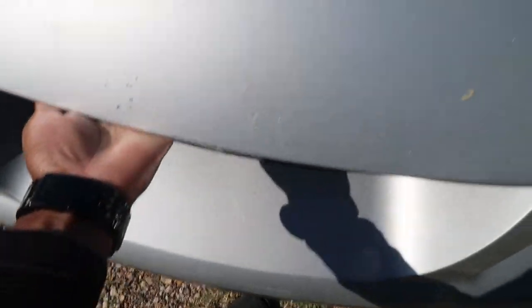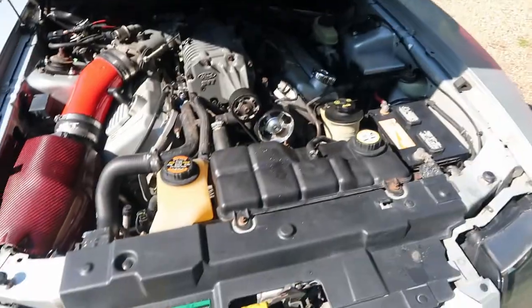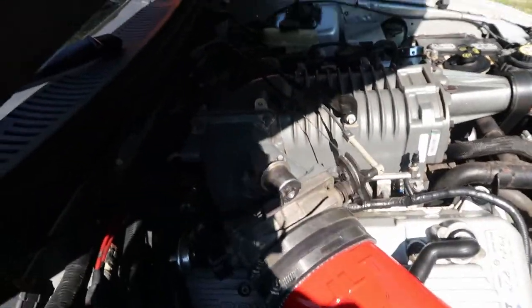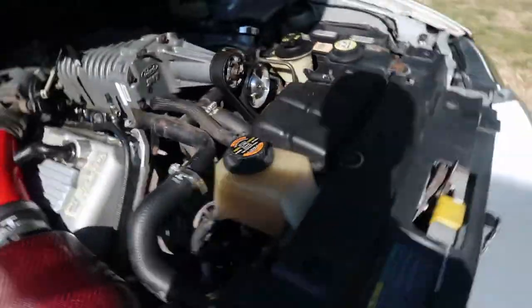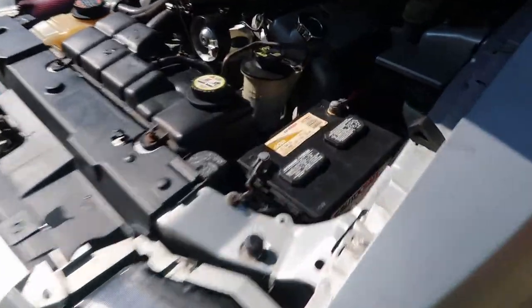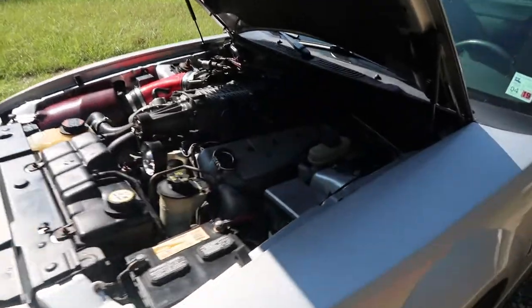For those of you who have seen my engine bay before and who grilled me — look at this, water is still dripping — but I finally got the chance to clean out my engine bay. I'm not sure if you can tell the difference just because of the lighting, but it even looks better on camera. Look at my battery, it's even a little bit more clean.